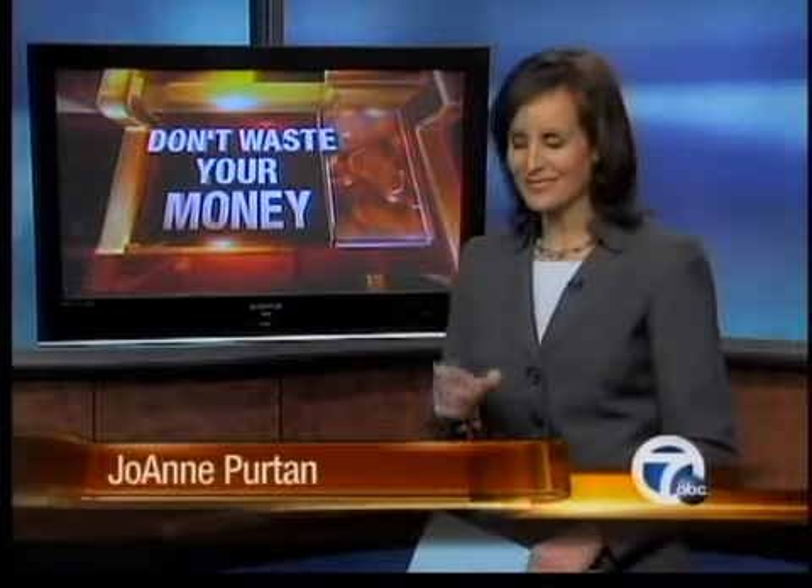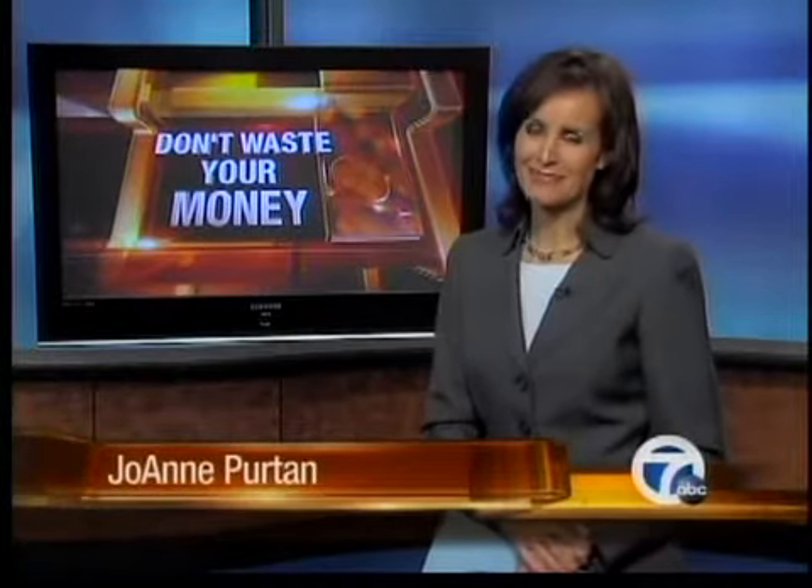Remember when a cash register receipt was just a little piece of paper you could easily stick in your wallet? Well, not anymore. In tonight's Don't Waste Your Money report, what's going on and why some people are so unhappy about it.